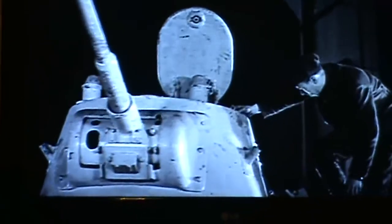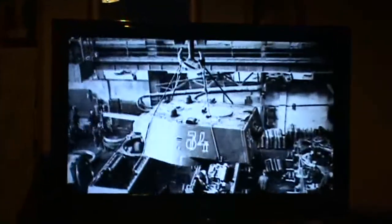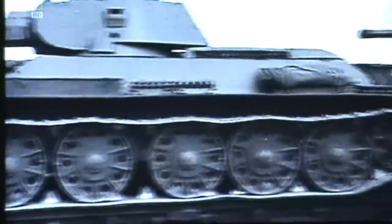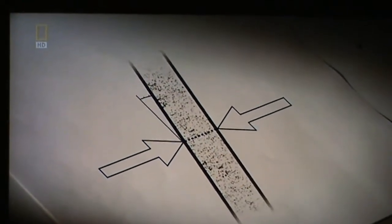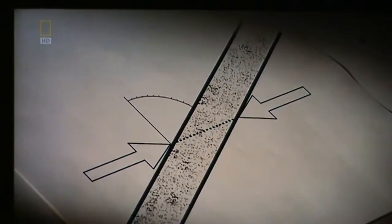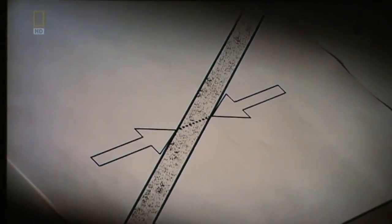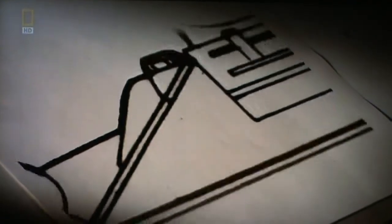Tank designers needed to come up with lighter armour without losing any protection. One solution came from the Russian T-34, with an innovation that others were to copy: sloping armour. This piece of armour is 100mm thick when positioned vertically. Angled at 30 degrees, the armour becomes twice as thick at 200mm. To keep the armour at 100mm thick only requires half as much steel, making the tank significantly lighter.